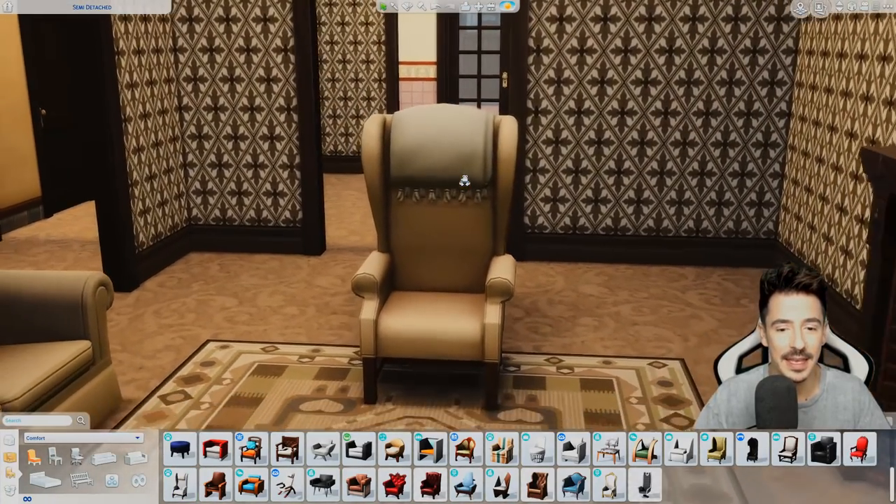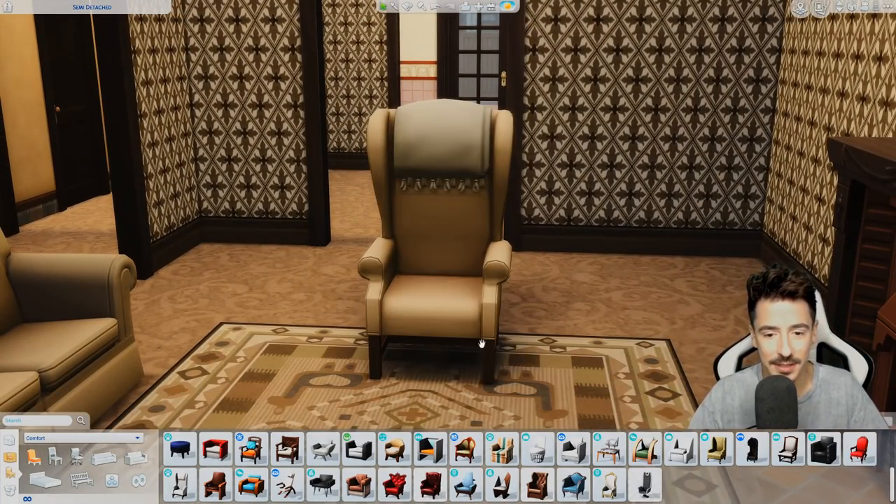And then this one here, awkwardly, is going to be like here, with a table on this side.